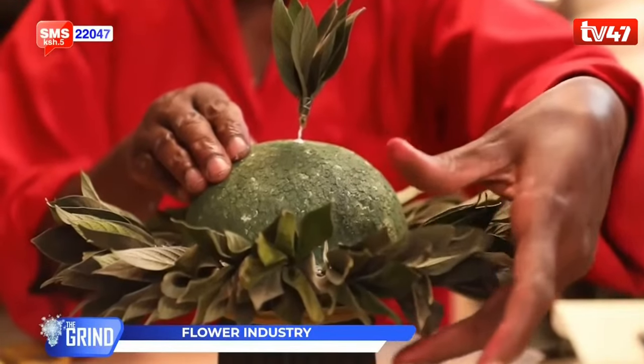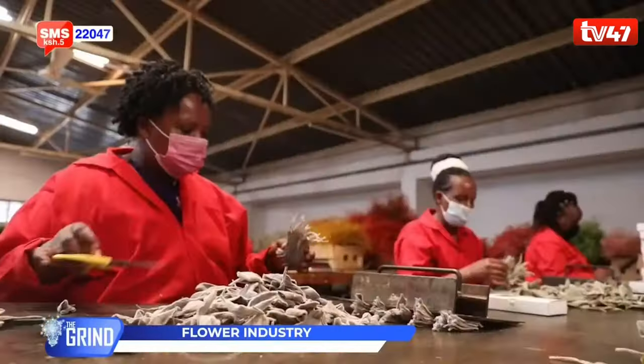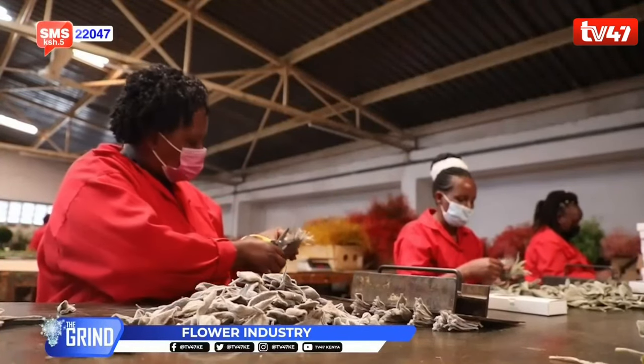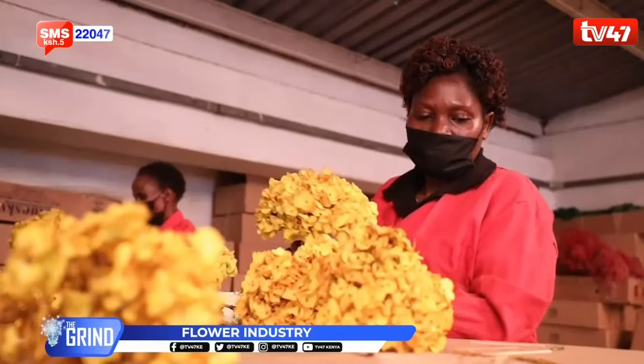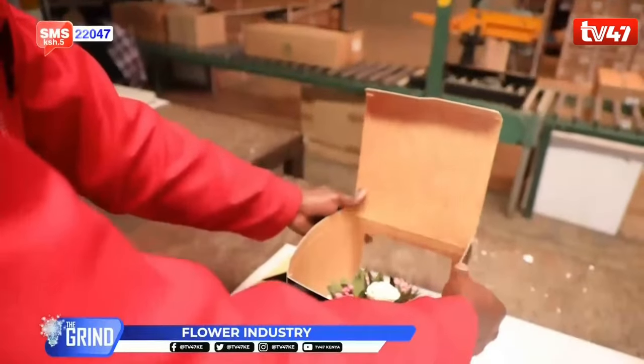The first and most important step is handling and respecting the product. They are flowers — they are delicate — and the whole process is hand-handled. We have to be very careful on how we handle the produce and take it through the preservation process. When they get here from the farms, people sort them by hand. We have different departments and the flowers go through different packaging processes, all handled and cared for individually.